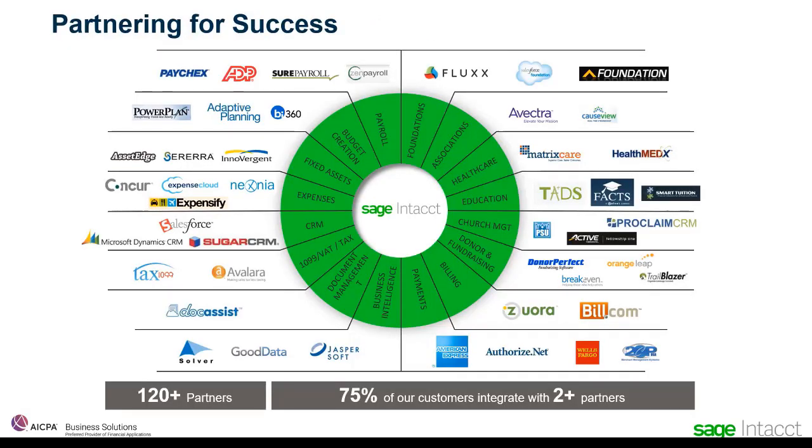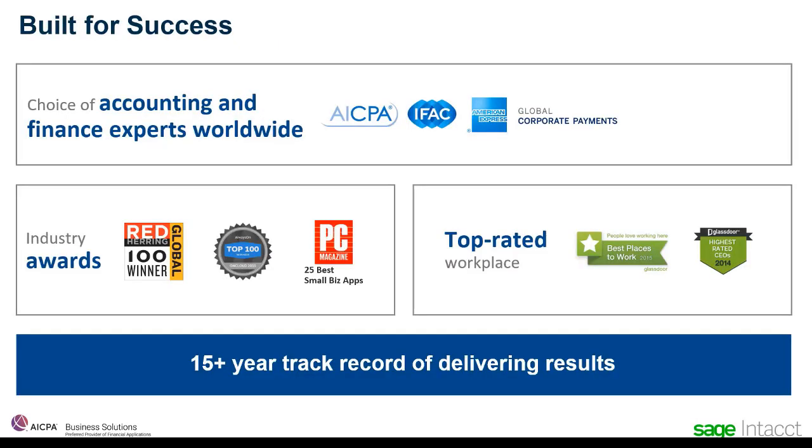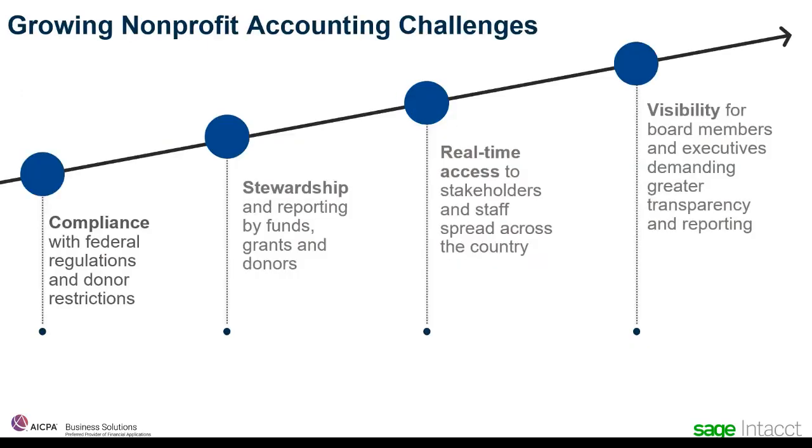Intact is an open best-in-class system designed to easily integrate with other best-in-class solutions. This means that you get to choose the solutions that best fit your organization's needs and connect them to your financial system of record to produce real-time reporting and metrics. In every area of our focus, we're surrounded by the availability of pre-integrated partners. We have over 120 partners and the vast majority of our customers have integrated multiple systems together with Sage Intact Financials. With more than 15 years delivering cloud financial solutions to customers, we've become a steady recipient of industry recognitions. In fact, we continue to be the only financial application that's a preferred provider of the AICPA.